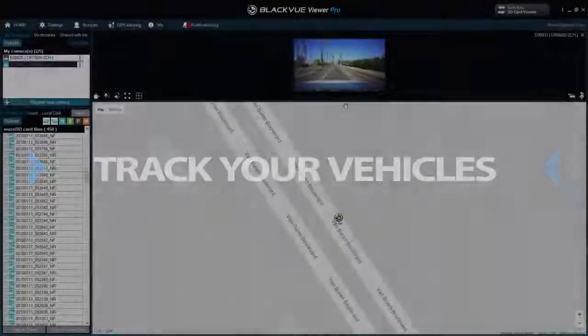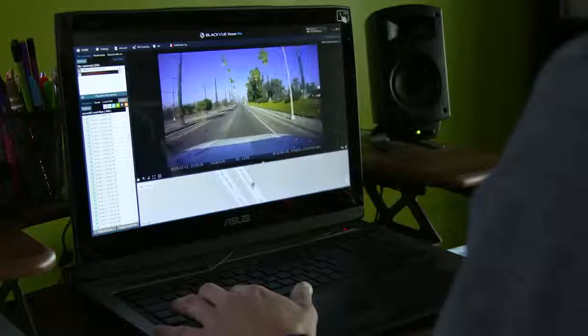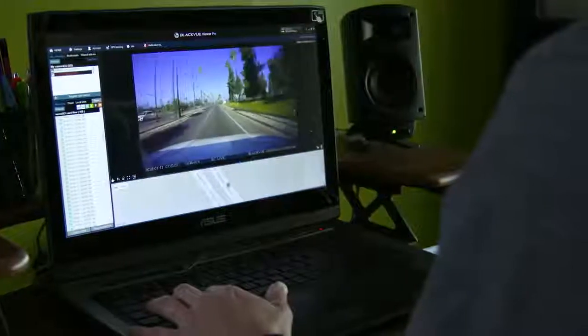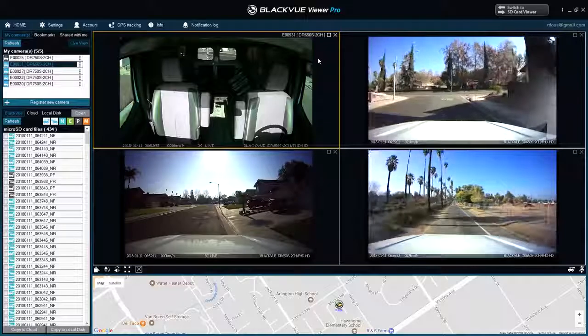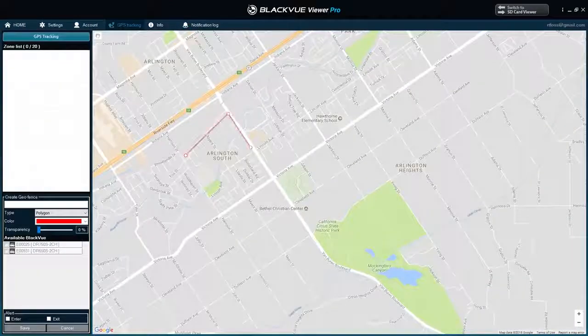Track Your Vehicles. Once installed, tracking your fleet is done through the free BlackVue Viewer Pro and the BlackVue app. BlackVue Fleet Tracking's features include Multi-Live View, Live GPS Tracking and Tracking History, Geofencing, and Live Notifications.